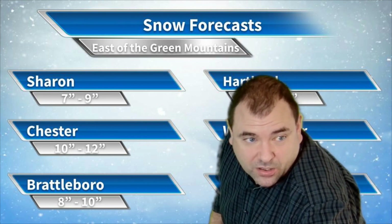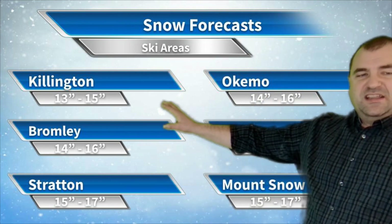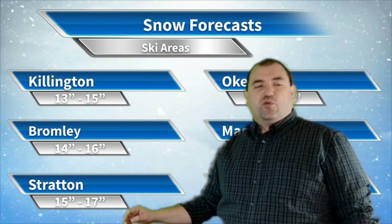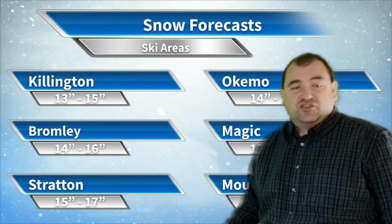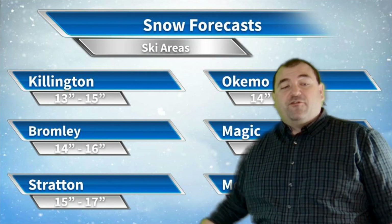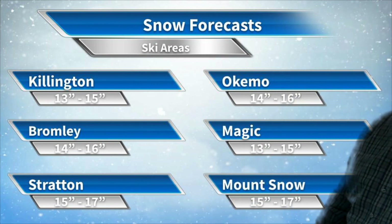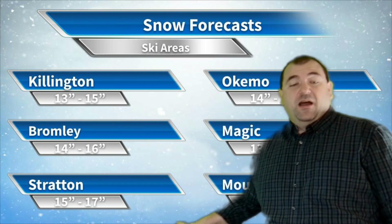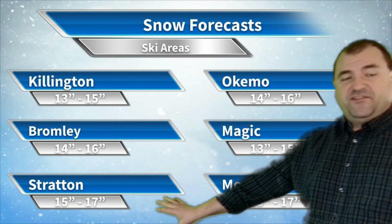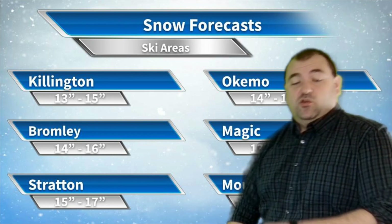As we head to the ski areas, they will do really well out of this. Killington gets a little bit less just because it's further north and further from the storm — still 13 to 15 inches of snow for Killington. Okemo looks at 14 to 16 inches of snow. Same at Bromley, about 14 to 16. Magic, at a little lower elevation, 13 to 15 inches of snow. Stratton and Mount Snow probably maximize out of this storm at 15 to 17 inches. Wouldn't be surprised to see a foot and a half at Stratton or Mount Snow.